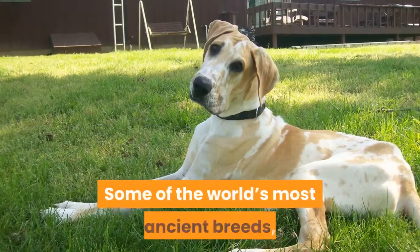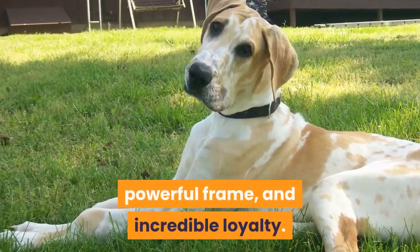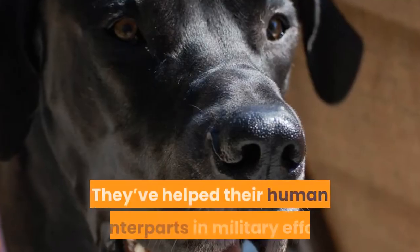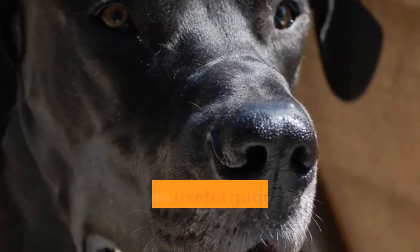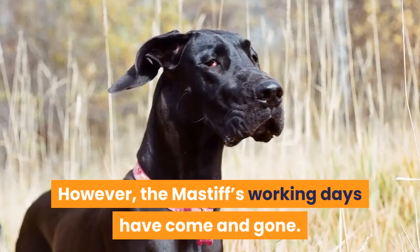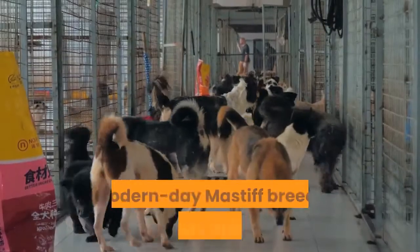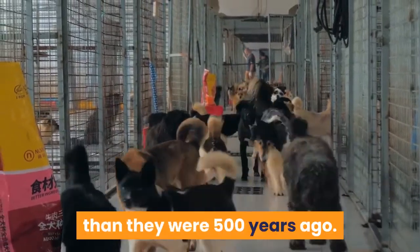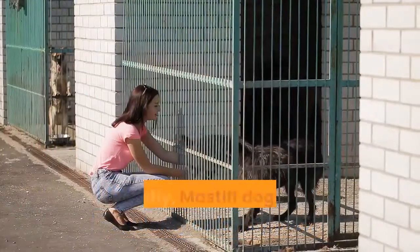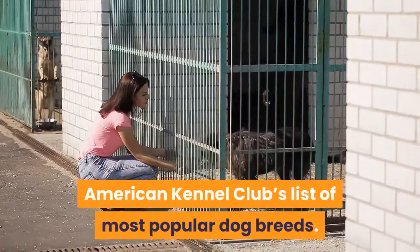Some of the world's most ancient breeds, Mastiff-type dogs are renowned for their huge size, powerful frame, and incredible loyalty. They've helped their human counterparts in military efforts, served as useful guard dogs, and even been fighters. However, the Mastiff's working days have come and gone. Modern-day Mastiff breeds are very different than they were 500 years ago, and due to their sweet dispositions, they continue to grow in popularity as family pets. Currently, Mastiff dogs sit at number 28 out of 194 on the American Kennel Club's list of most popular dog breeds.